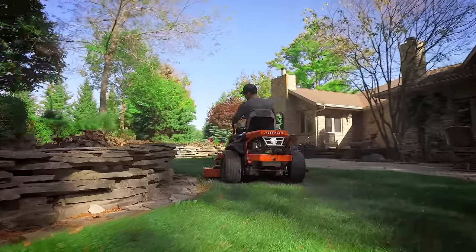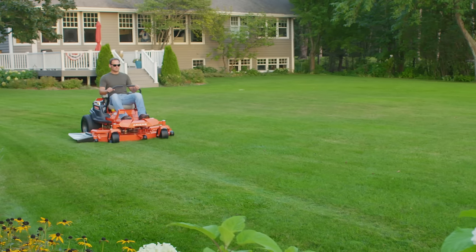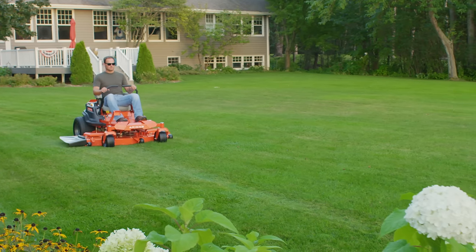Comfort, convenience, and commercial cut quality. Nothing measures up to the Icon XL from Ariens.